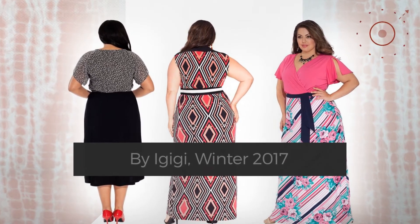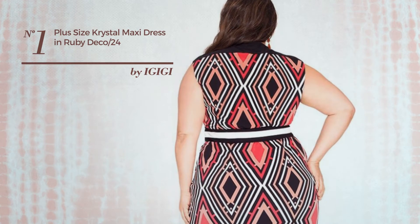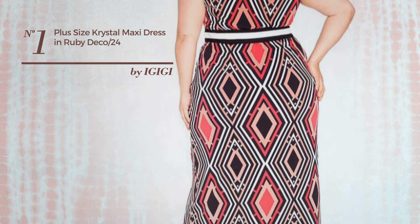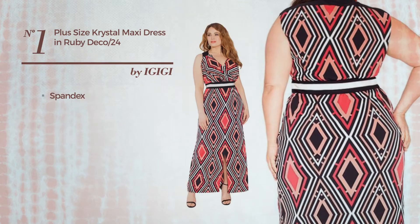Number one: a maxi length straight dress featuring a contrast design, crafted from quick-drying spandex. This dress includes side slit, fully lined bodice, and side zipper. Available uniquely in this color.